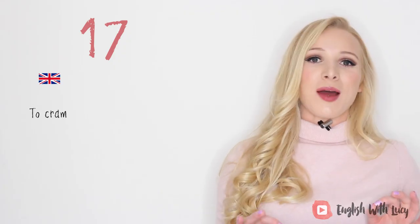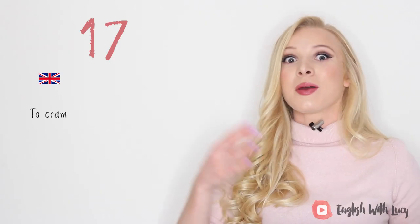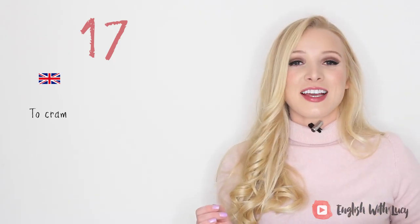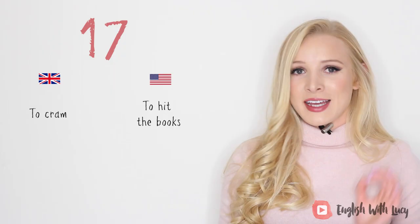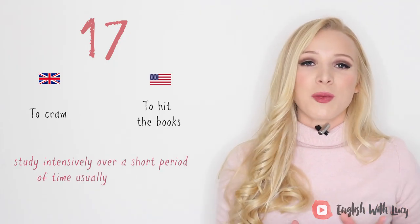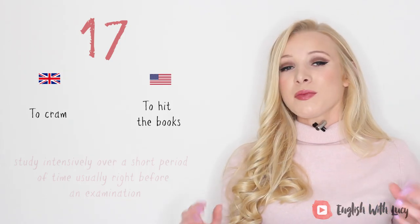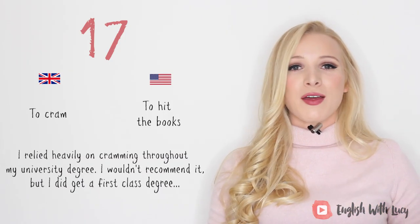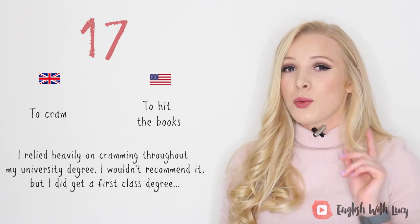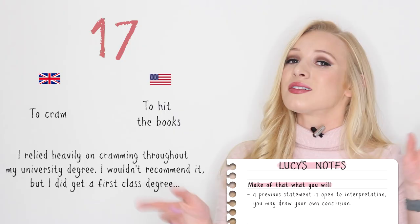Number seventeen. In British English we say 'to cram' — which isn't strictly an idiom — but the American version is 'to hit the books.' This means to study intensively over a short period of time, usually right before an exam. For example, I relied heavily on cramming throughout my university degree. I wouldn't recommend it, but I did get a first class degree, so make of that what you will.